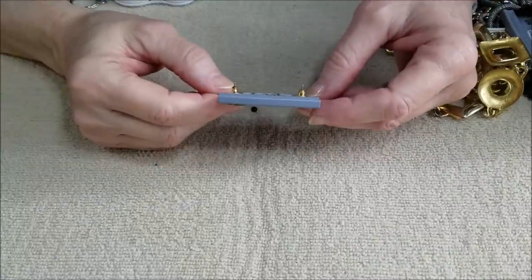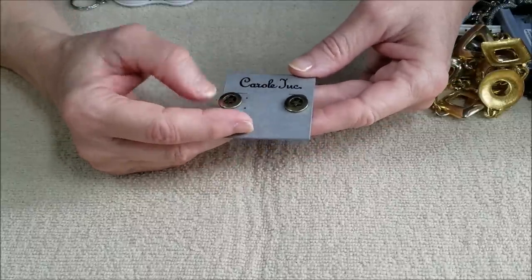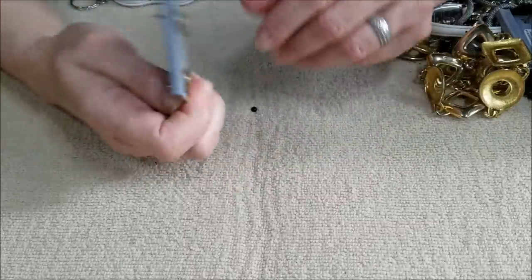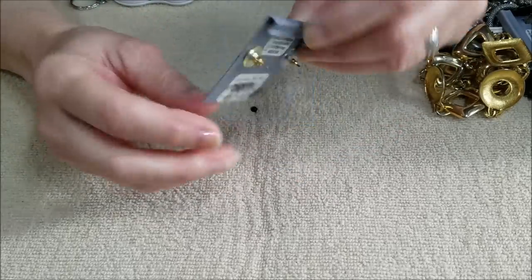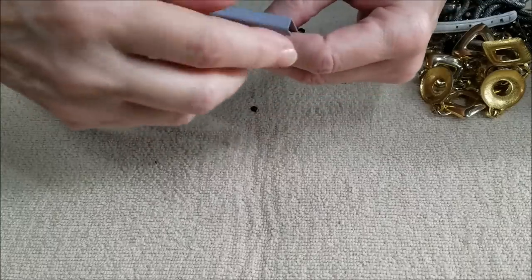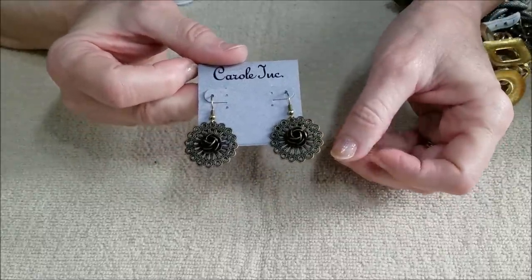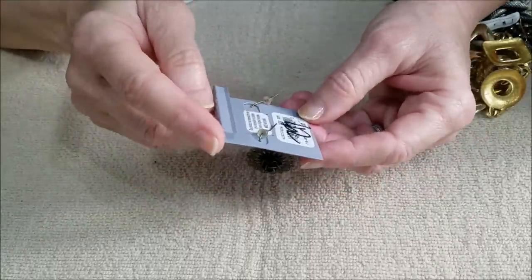We have a pair of earrings that look like buttons — they have that antique brass look. They say Carol Ink and they were sold at Nordstrom's. And here's another pair of Carol Ink — these are nice, they have the filigree back with the rose in the center. Also sold at Nordstrom.